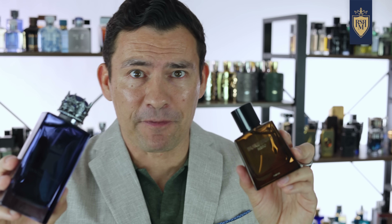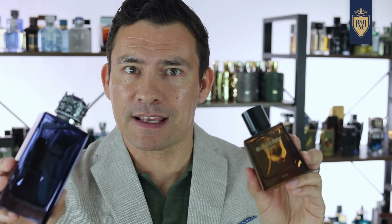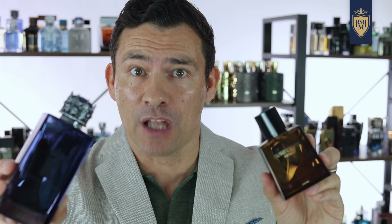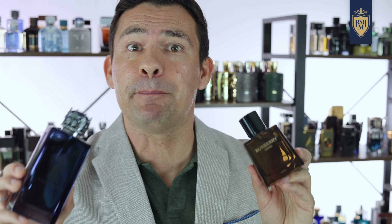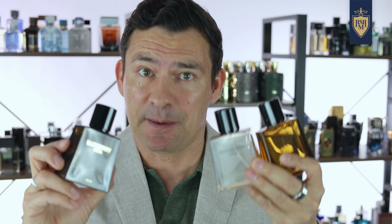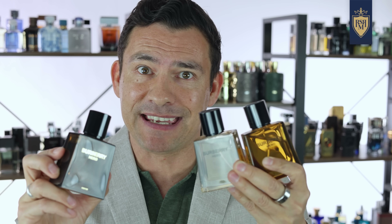These next two fragrances don't have much in common except for the important fact that they are both the third and latest releases from their respective lines, and they're arguably the best of the bunch. First up, let's talk about Burberry Hero Parfum. Burberry has been busy the last few years taking my money — they came out with the EDT, they came out with the EDP.